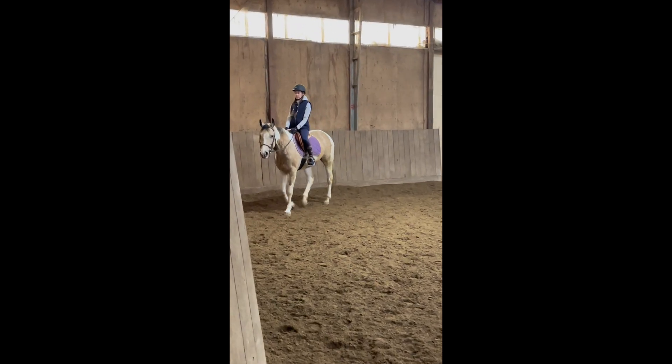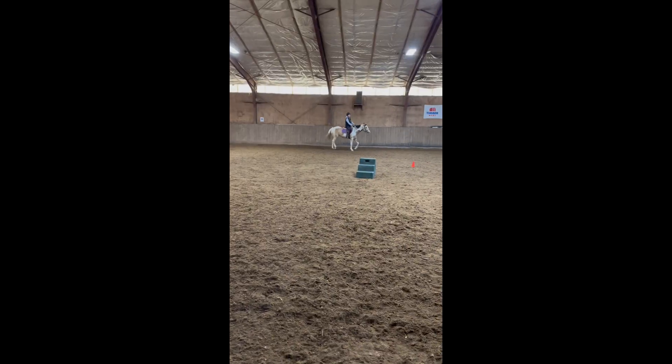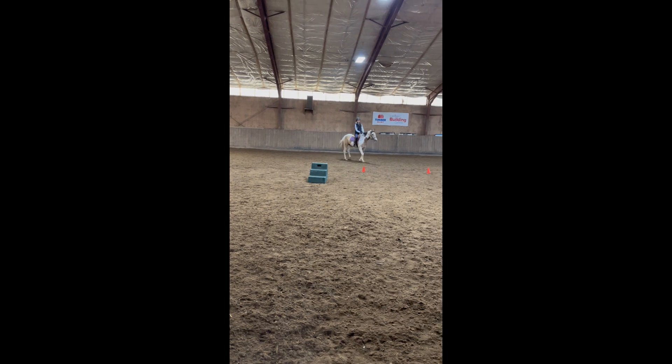Hey guys, join me on my March riding lesson. I was riding Kiki the Sassy Pony, which I haven't ridden in months since summer.